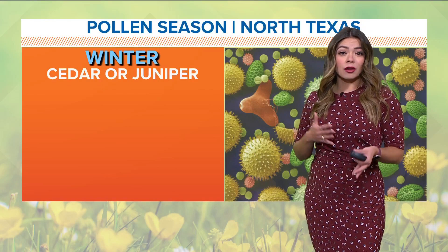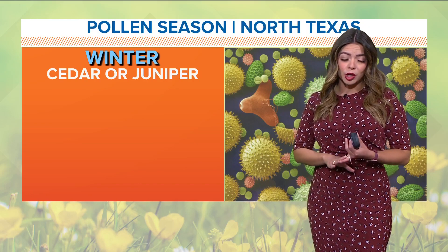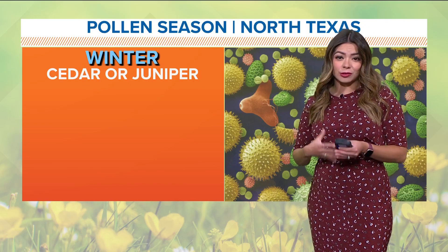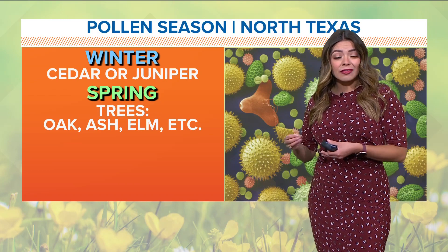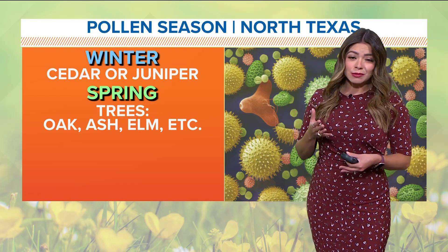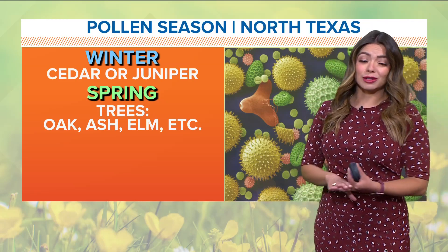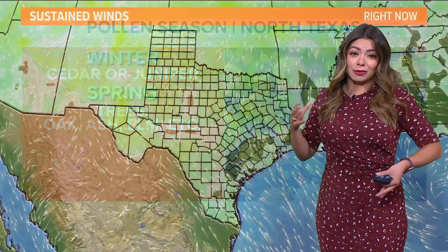The pollen season during the wintertime is when we see mountain cedar and juniper — we're still at the tail end of that, still seeing some of that popping up on our charts. But now that temperatures have really started to climb, it's allowing oak, ash, and elm — all of the tree pollen — to start to open up and really flourish in this environment.